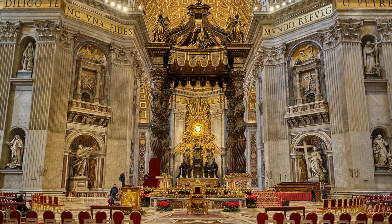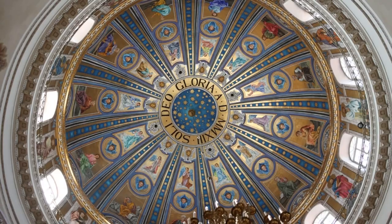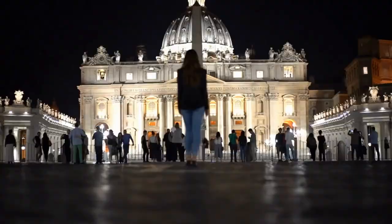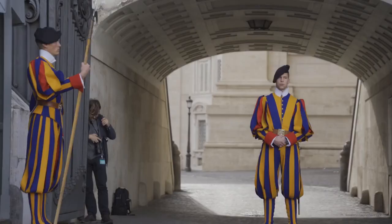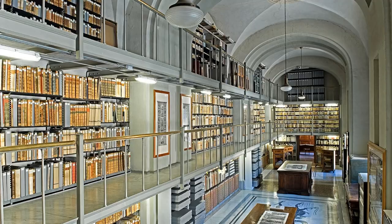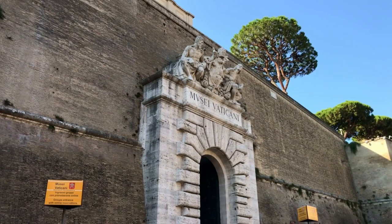The papal altar, adorned with exquisite artwork and the Holy Spirit dove, is where only the Pope can celebrate Mass, and it's a place of deep significance for the Catholic Church. Within Vatican City's borders lies the renowned Vatican Museums, which house the world-famous Sistine Chapel — painted by Michelangelo, an artistic masterpiece with its awe-inspiring ceiling and the Last Judgment frescoes. The Vatican Gardens offer guided tours, allowing visitors to explore lush greenery in a serene escape. And let's not forget the Swiss Guard, the colorful historic military unit protecting the Pope, whose distinctive uniforms are a unique sight. Hidden within the Vatican's walls is the Vatican Library, a treasure trove of historical documents and manuscripts, including some of the world's oldest and most valuable texts.